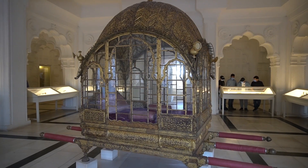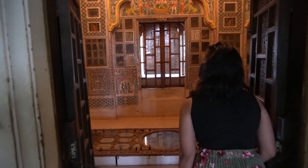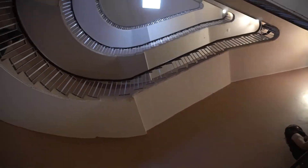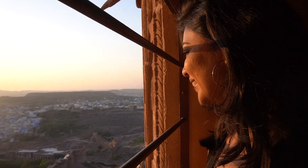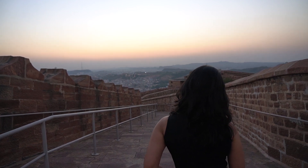You can easily spend half of your day exploring the beautiful museum inside the fort, but my favorite part was watching the beautiful sunset from the top of Mehrangarh Fort. It looked really, really gorgeous.